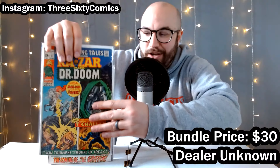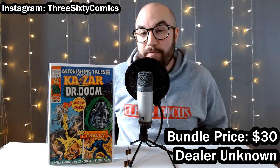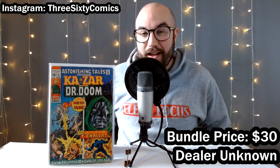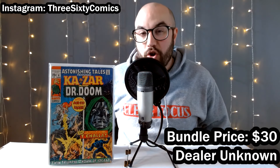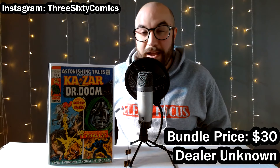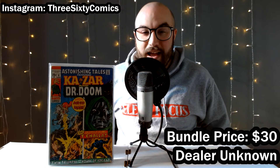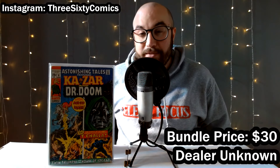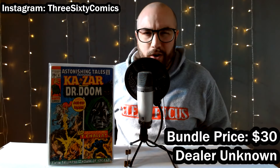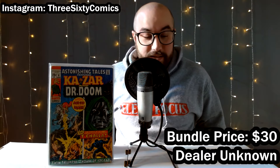Here's another nice Bronze Age key that I got for just five bucks — Kazar and Doctor Doom in Astonishing Tales number six. This is the first appearance of Bobby Morse, who is known as Mockingbird. We just got a revelation recently that Clint Barton's wife, Laura Barton, is in fact the character known as Mockingbird in the MCU. So this book has gone up quite a bit in price since that information was given to us in the Hawkeye television series. People are picking this book up — it's got a big MCU connection now — and for five bucks, definitely happy. I've seen these sell for $25 to $30.